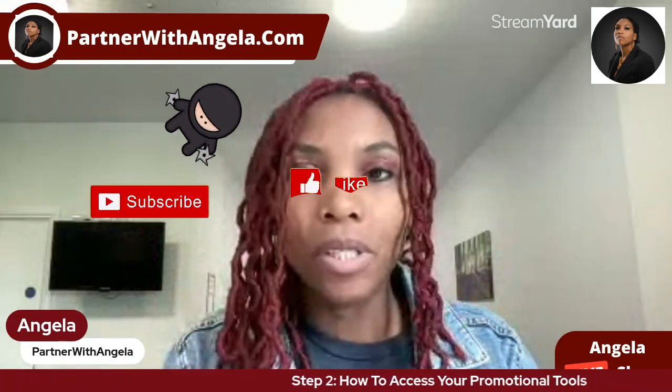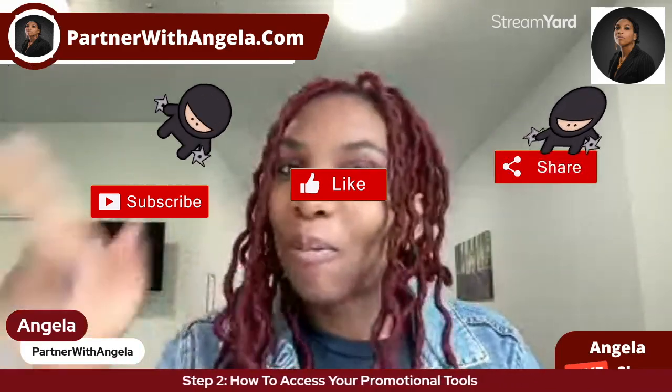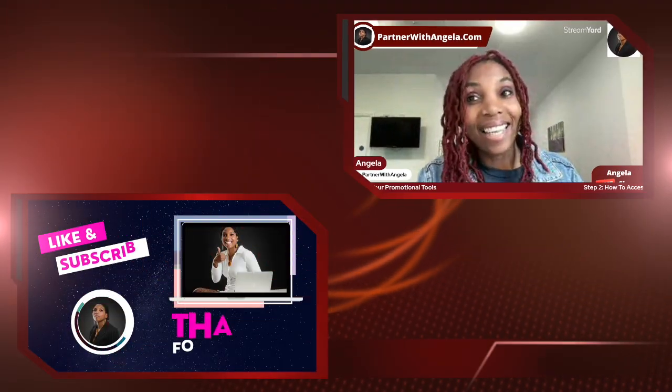Go ahead and take action. Absolutely nothing happens until you take action. I will see you in the next video where we will be walking you through how to set up your CRM and all that good stuff. I've been Amazing Angela from PartnerWithAngela.com, wishing you the best year ever. Thank you, have a fantastic day.